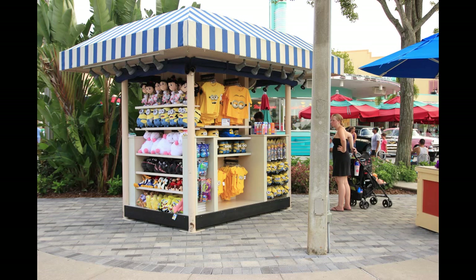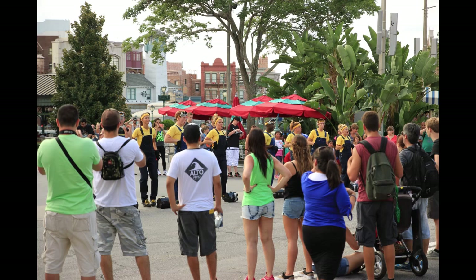Going over to in front of the diner near the Horror Makeup stage, I wanted to get a shot of this new Despicable Me merchandise stand. I questioned why it was here at first, but then I realized they do Despicable Me dance parties at several locations throughout Universal — one of the most popular ones is over here by the diner. So after the dance party ends, the merchandise stand is there for guests who maybe don't want to go all the way over to the Minion Mayhem attraction.